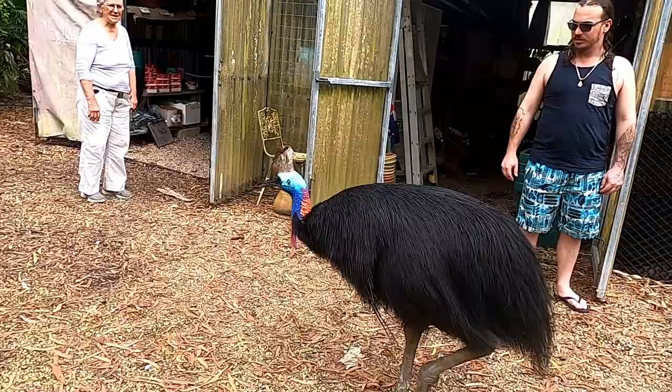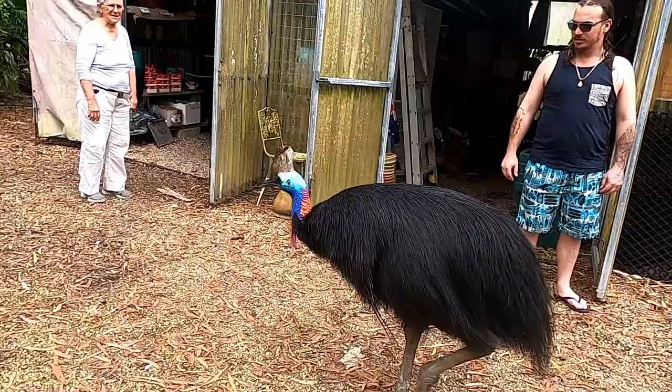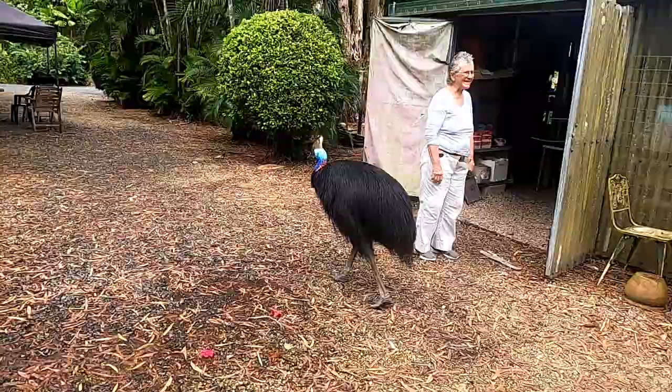He's just serviced the female on Friday. She'll be laying eggs soon and then he'll be in retreat sitting on the eggs for the next couple of months.